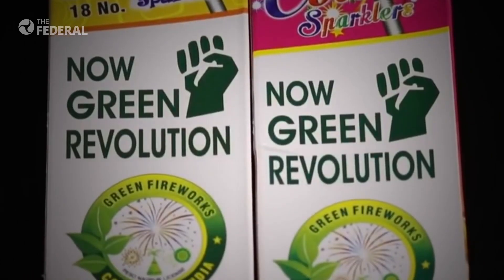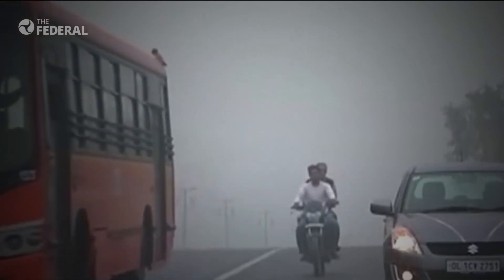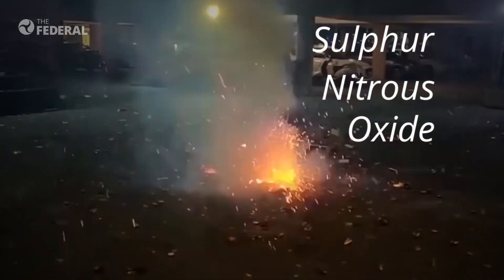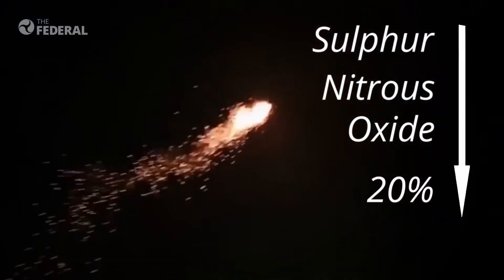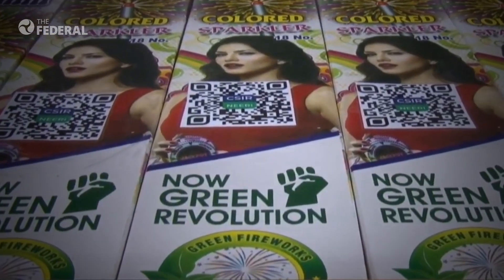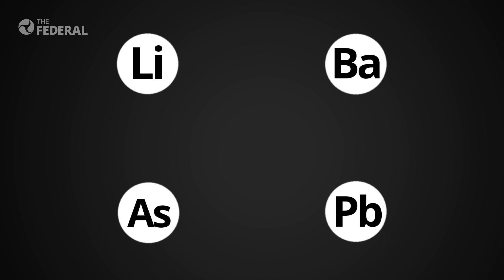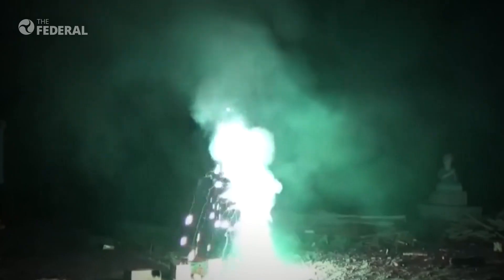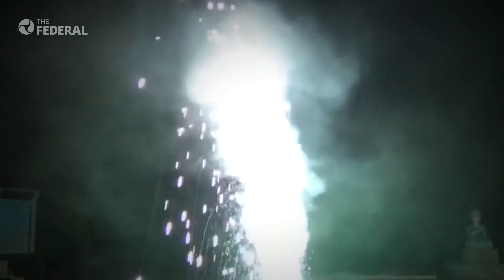So, what makes the green cracker different? The CSIR, which came up with the formula for manufacturing green crackers, is of the view that it will help reduce dust and smoke emissions by 30%. Sulfur and nitrous oxide releases can also be reduced by 20%. The eco-friendly crackers do not contain chemicals like lithium, arsenic, barium and lead, which have been banned. It is said that these crackers release water vapor that does not allow dust particles to rise.